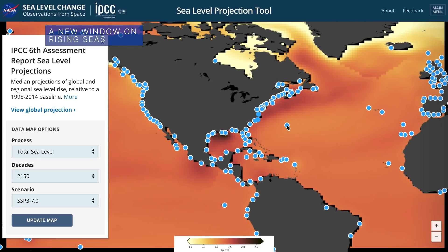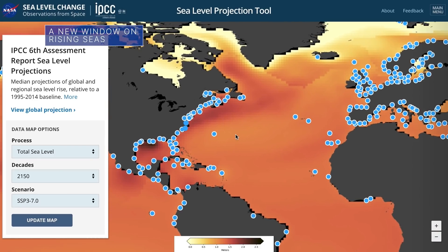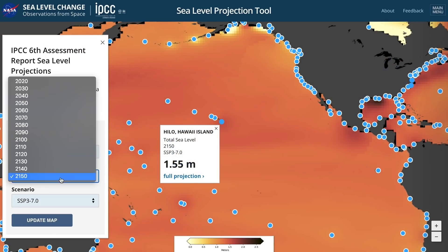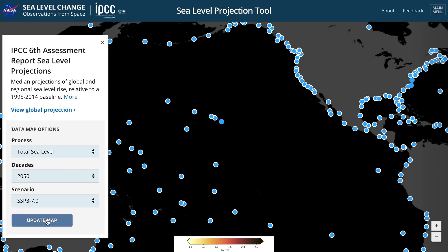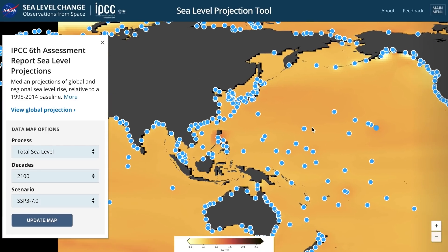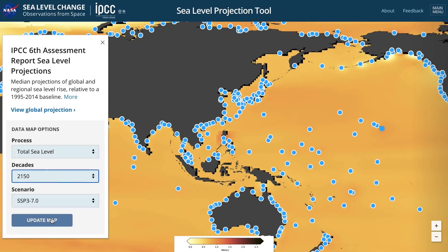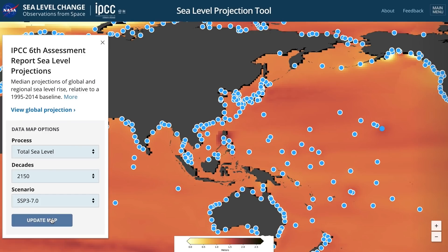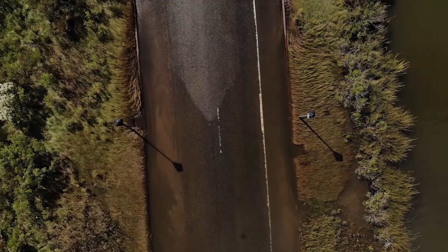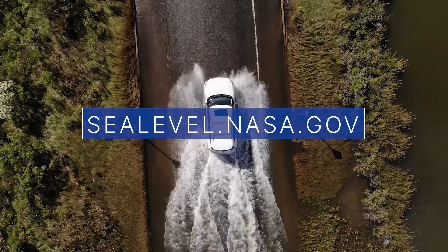A new online NASA visualization tool can show you what sea levels will look like anywhere in the world in the coming decades. The tool, hosted on NASA's Sea Level Portal, makes extensive data on future sea level rise from the Intergovernmental Panel on Climate Change, or IPCC, easily accessible. It can deliver a detailed report for a location based on the most updated physical understanding of the climate system and climate change. For more details, go to sealevel.nasa.gov.